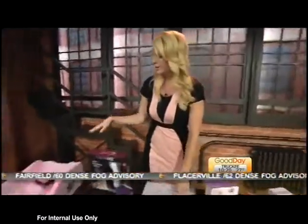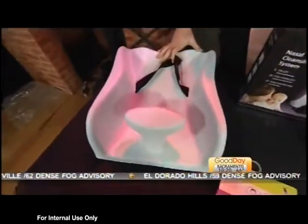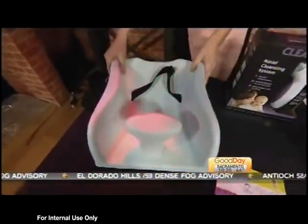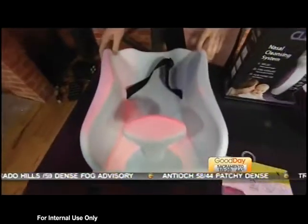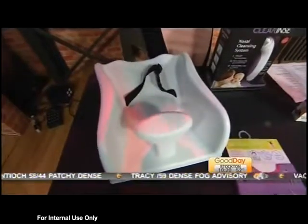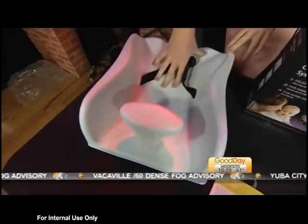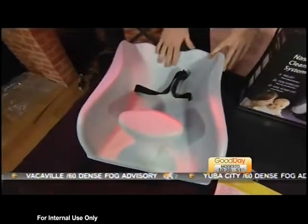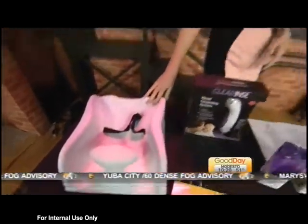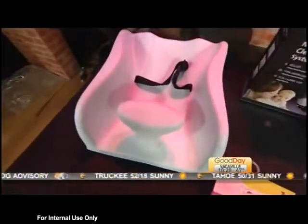The next thing is called Tumsy. Tummy time is supposedly very important, but for some kids it can be hard for them to hold their head up. This is a way for them to practice being on their tummy with the incline of support. The reviews on this are great — people really liked it and said it helped with their child's development. Tumsy runs for $44.99.